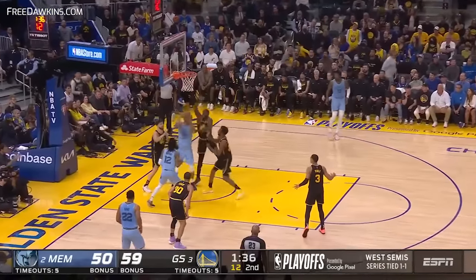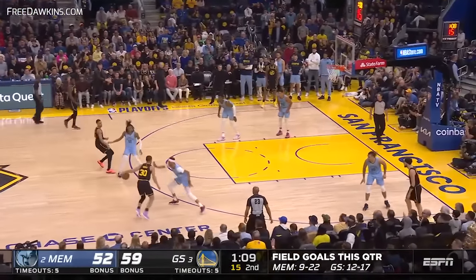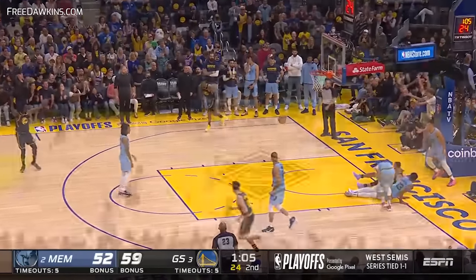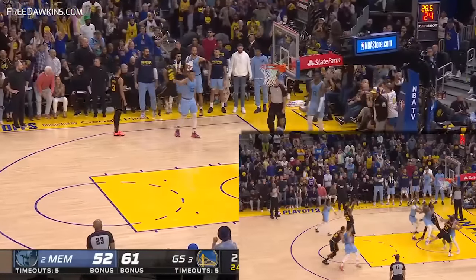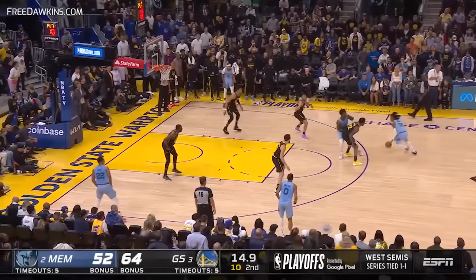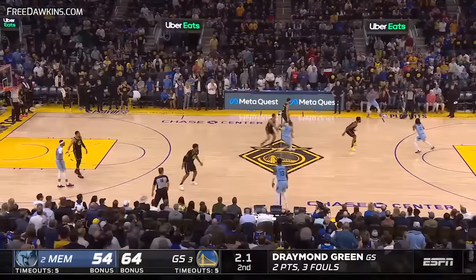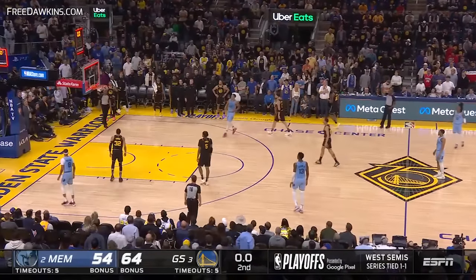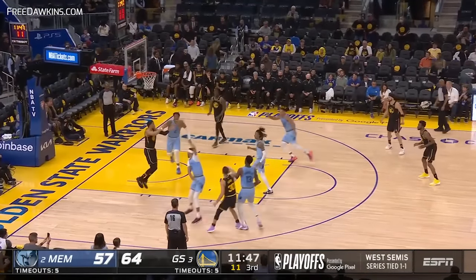Ja Morant gets inside, beautiful feed. Clark knocked out of his hands but stays with it and banks it home. Curry gets inside and banks it home — just goes crashing to the floor, thought he should have got a whistle. Wiggins coast-to-coast finishes and the foul. Ja Morant gets inside, stays in the air, lays it in — he defies gravity. Morant from half court — oh, he puts it in. Ja Morant from half court at the buzzer.